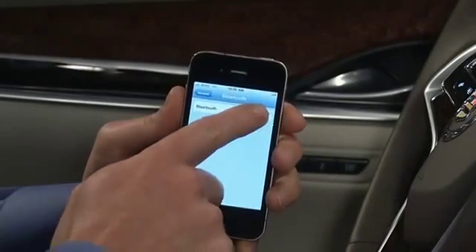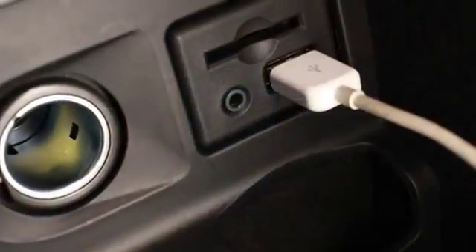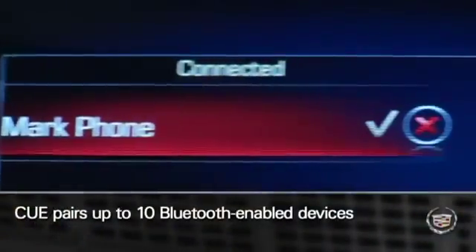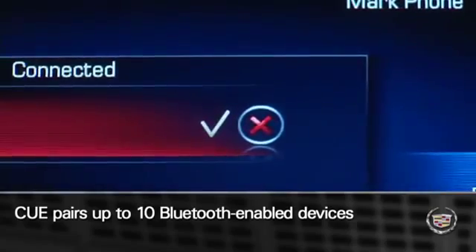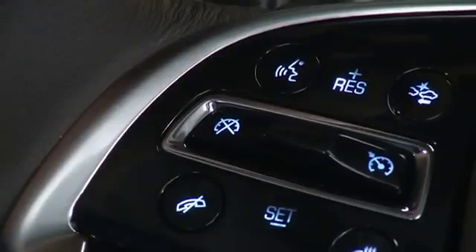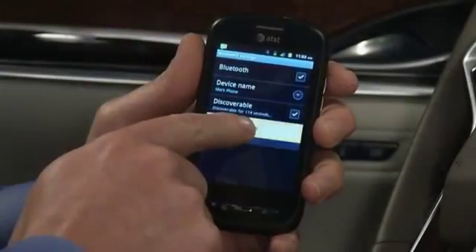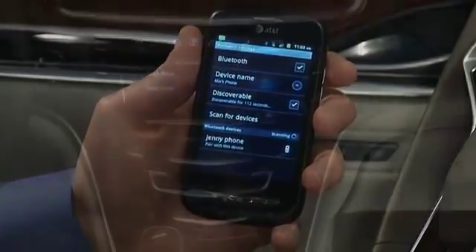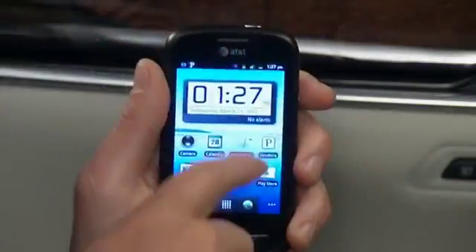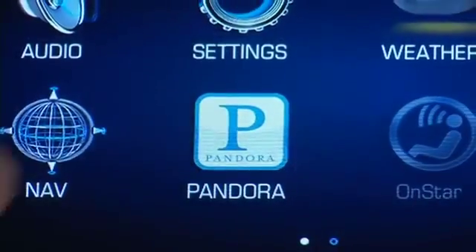Full functionality requires compatible Bluetooth and smartphone devices, and some devices require USB connectivity. Q can pair up to ten Bluetooth-enabled mobile devices and lets you use Q's controls to operate your Bluetooth device wirelessly. Q keeps one Bluetooth-paired device active at a time, and you can easily switch between the paired devices.